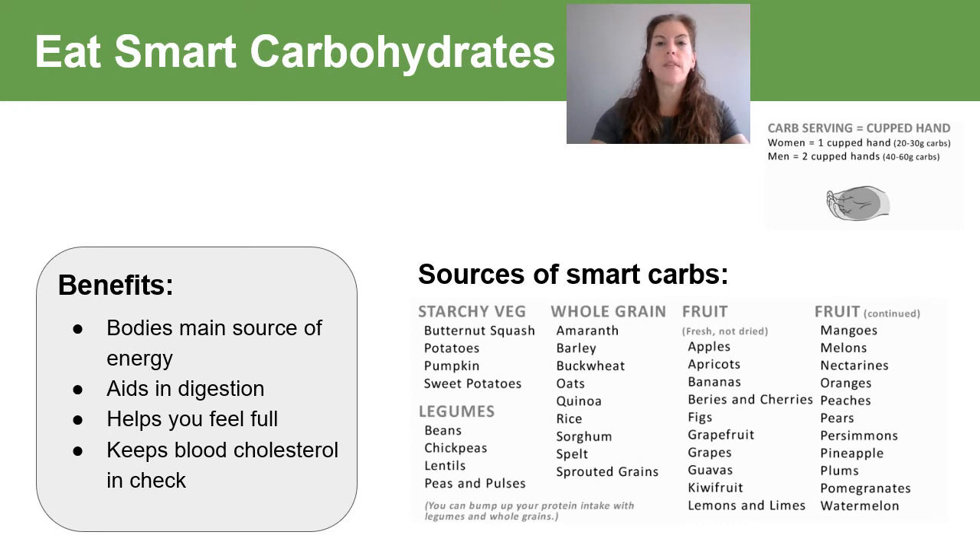Next up are our smart carbs. These are our body's main source of energy. They help fuel the brain, the kidneys, the heart muscle, and our central nervous system. They aid in digestion, help keep us feeling fuller longer, and help keep blood cholesterol in check. Sources of smart carbs are starchy vegetables like butternut squash, potatoes, pumpkins and sweet potato; whole grains like barley, oats, quinoa, rice, sprouted grains and breads; legumes like beans, chickpeas, lentils and peas; and all of our fruits. These superstar foods are carbohydrate-dense and provide a significant amount of carbohydrates per reasonable serving size, as opposed to the low-calorie, low-starch and more fibrous kinds of carbs listed in our colorful vegetables.